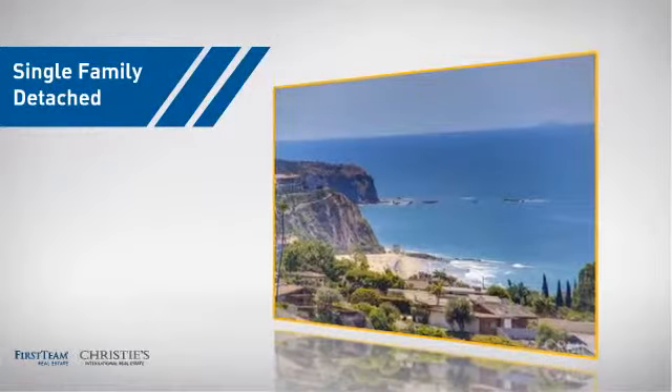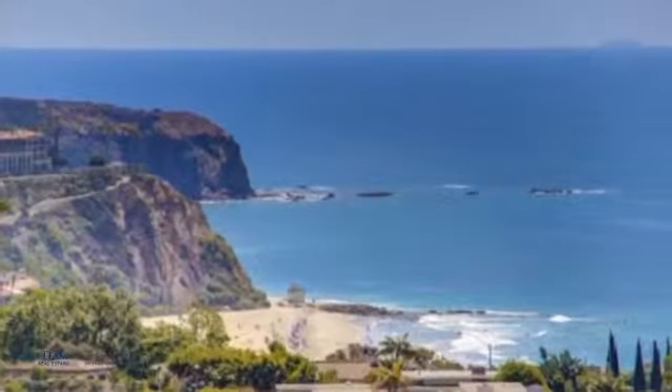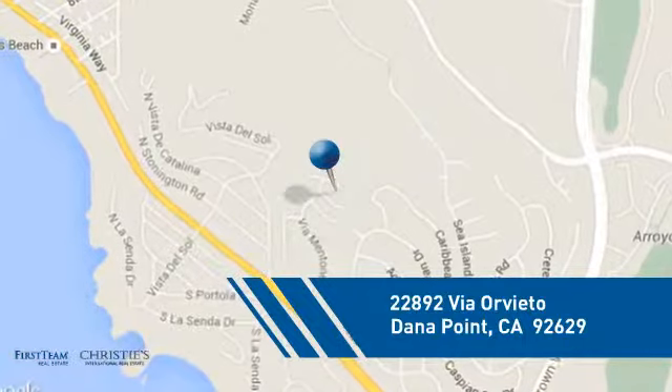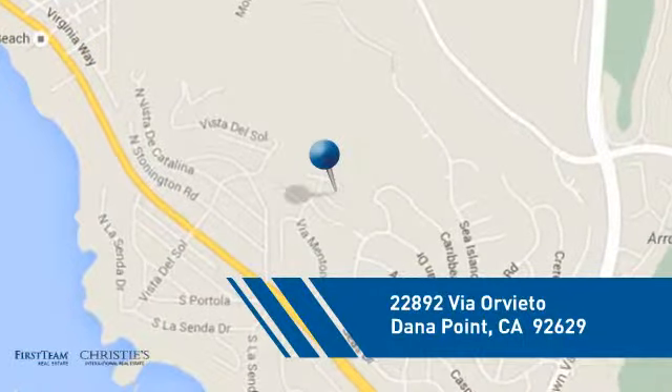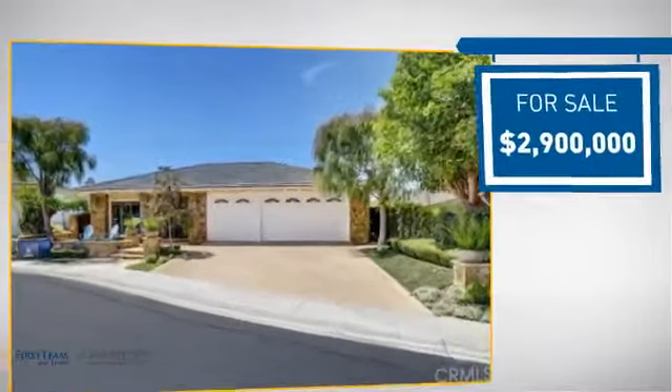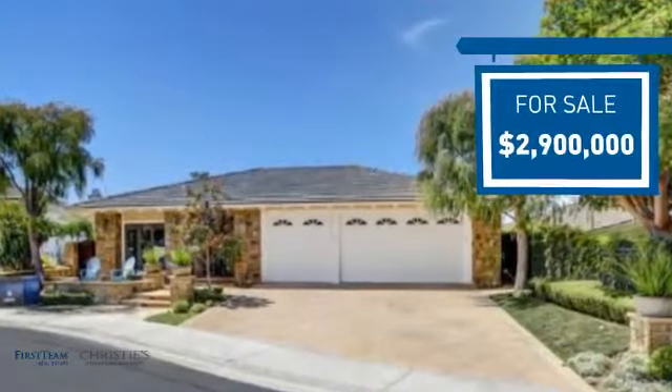This detached home is a great choice for families who want the privacy of their very own lot, and it's located in this area. Currently listed at $2.9 million, it offers an excellent value for the area.